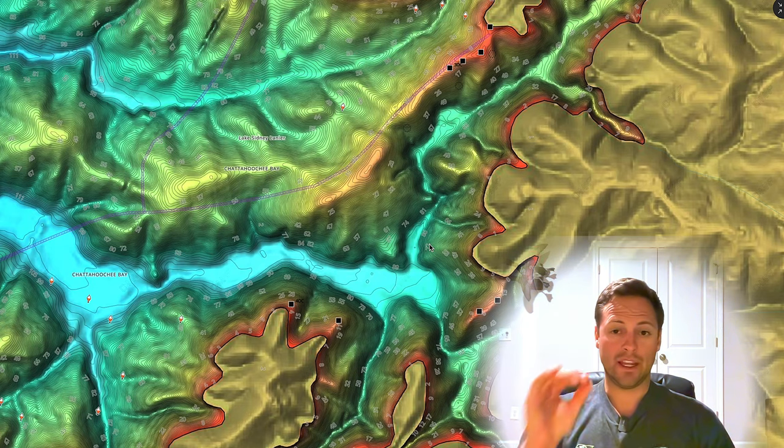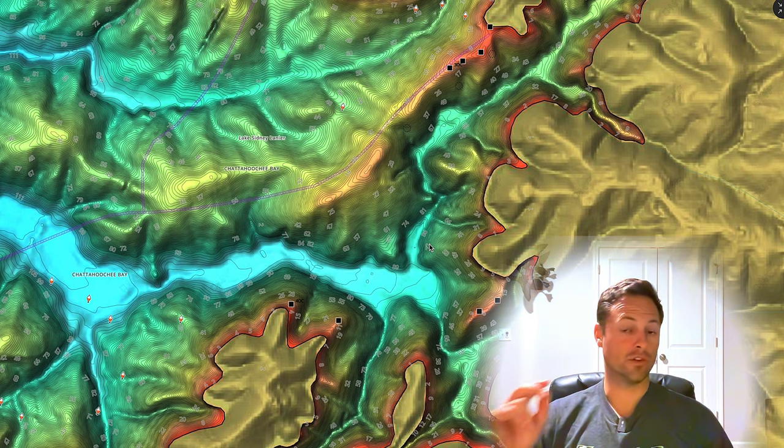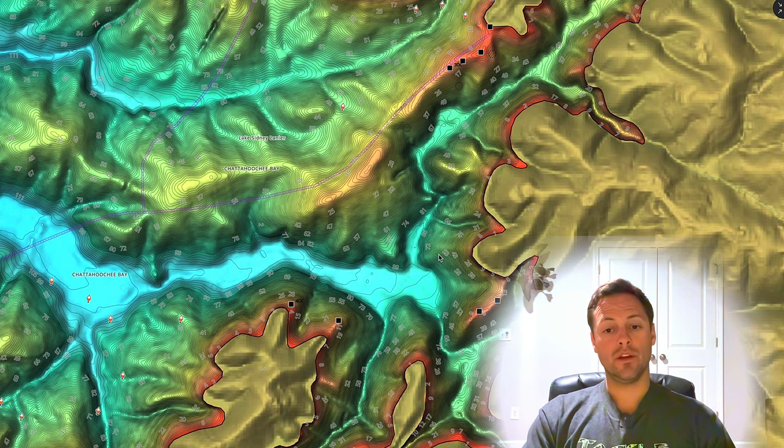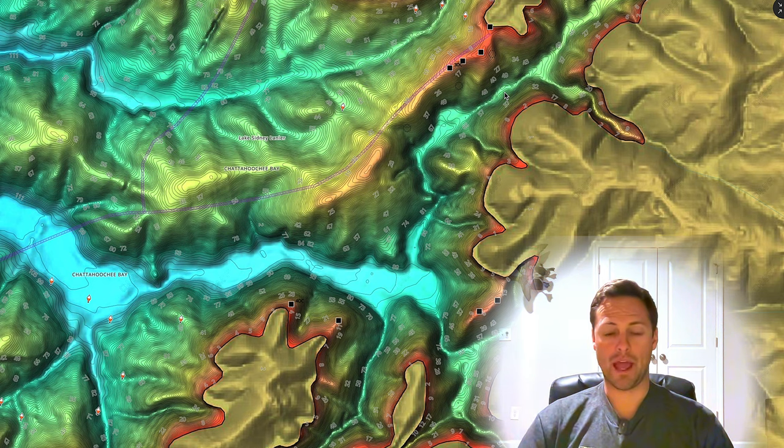If I can't drill this point home enough: spotted bass will not do what you think they're going to do twice in a row, or two days in a row. They will pull off on this roadbed, on this hump - they will not go all the way to the back like you're traditionally thinking a largemouth would. Spots just behave differently and they're tougher to pattern.